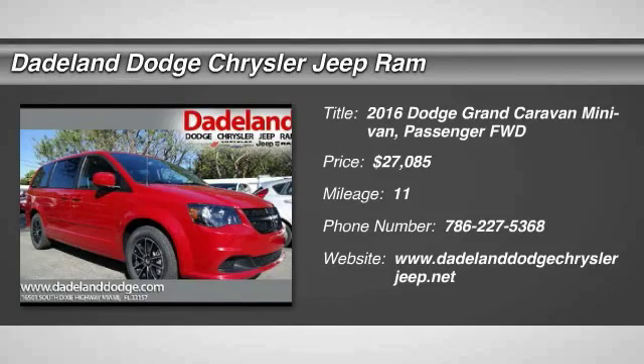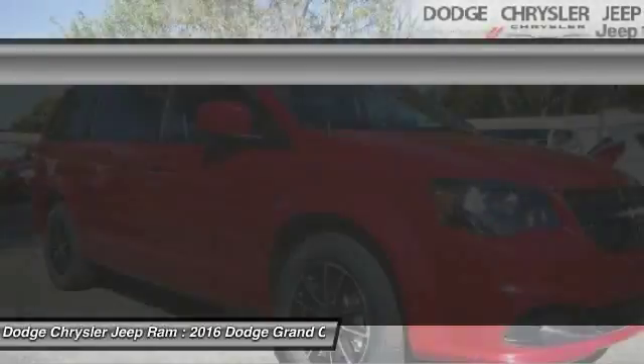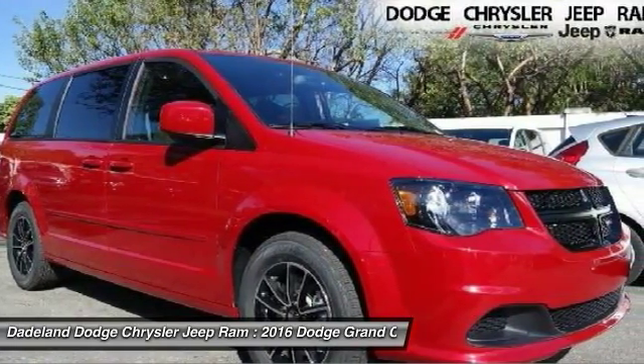2016 Grand Caravan. The Dodge Grand Caravan received the government's highest front and side crash rating of 5 stars.